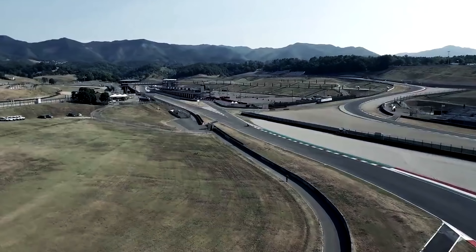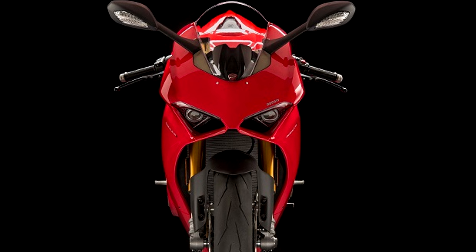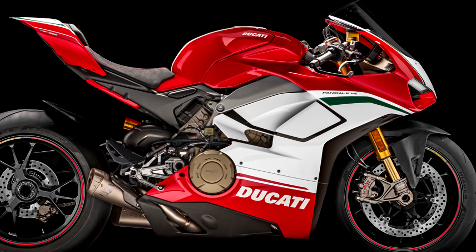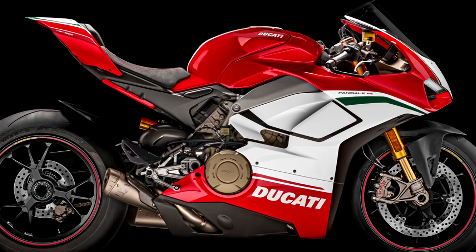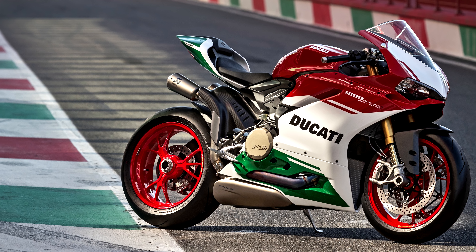The V4 Panigale comes in three flavors. The standard Panigale V4 comes in at $21,195 USD. The Panigale V4 S increases the price to $26,995, but adds Öhlins suspension and a smart EC 2.0 system with additional top-level components like aluminum forged wheels and a lithium-ion battery. And then we have the Panigale V4 Speciale Edition, which takes the price all the way to an astounding $39,995 USD — a limited production bike of only 1,500 numbered units.